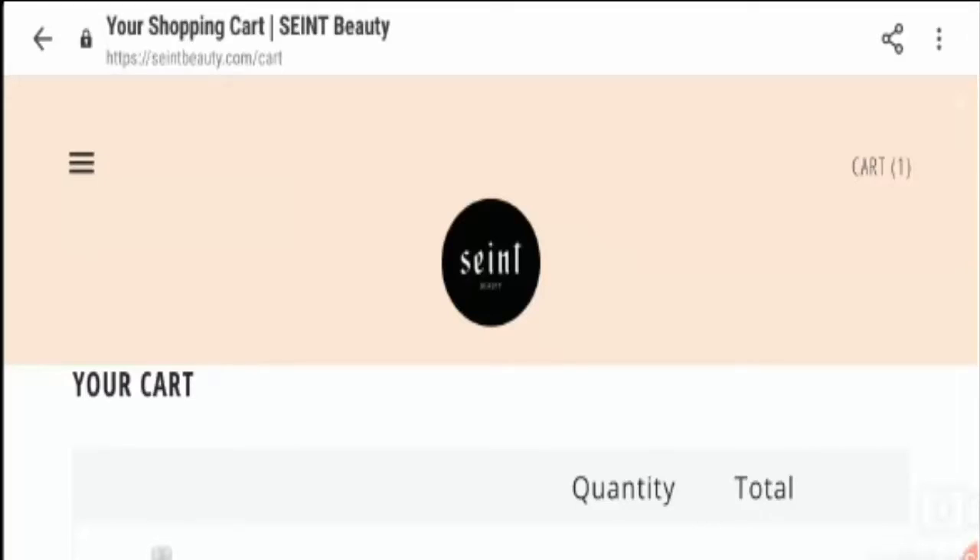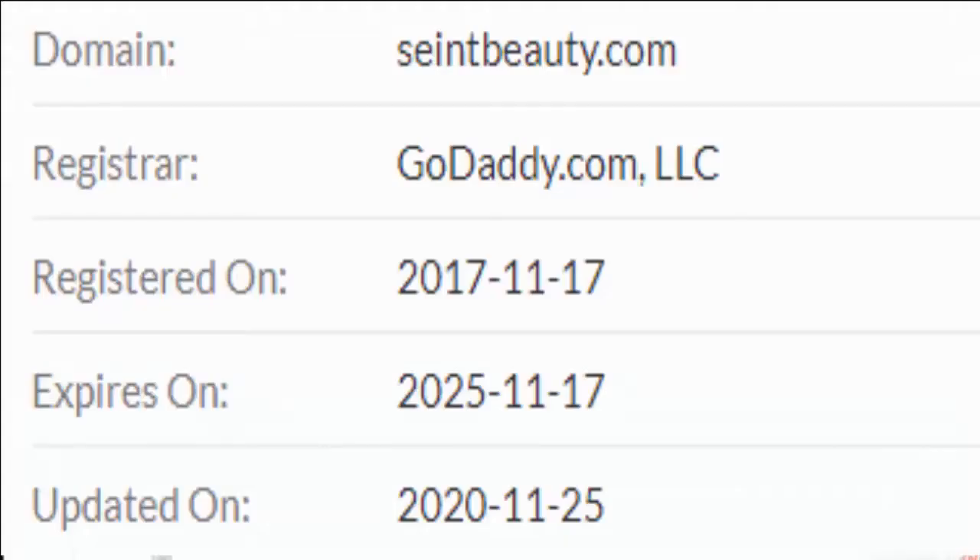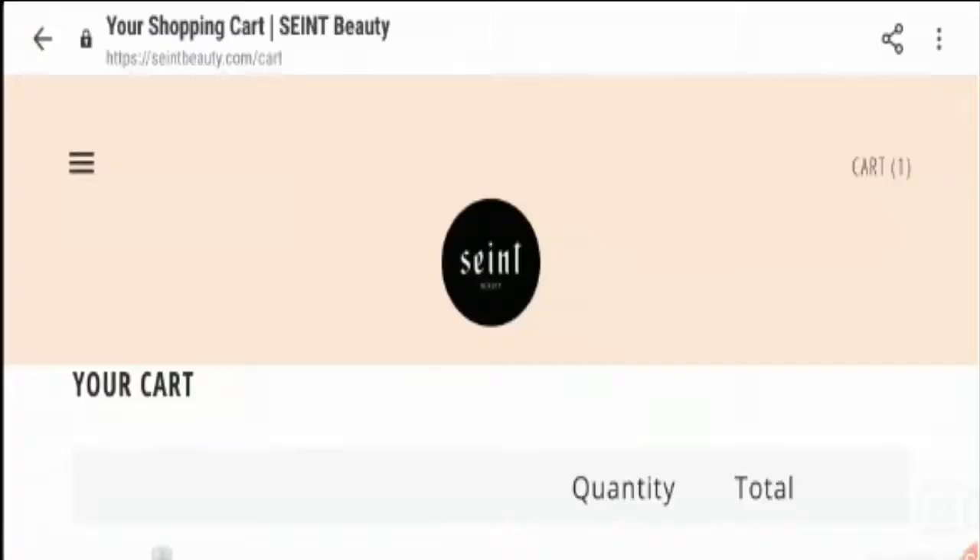This particular website has a valid and secured HTTPS connection, which is a good sign here. Talking about the domain name registration, this website has been registered on 17th November 2017 and is registered till 2025. So this website has been registered quite a few years ago and is registered for a long term, which counts as a positive remark here.